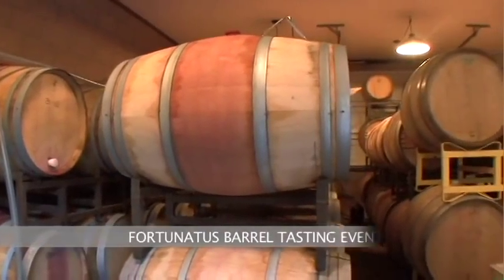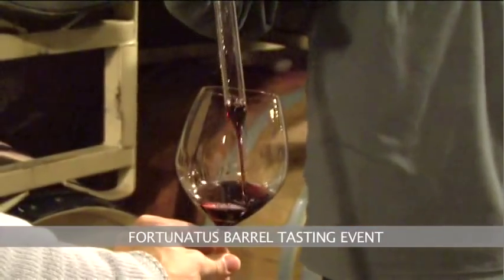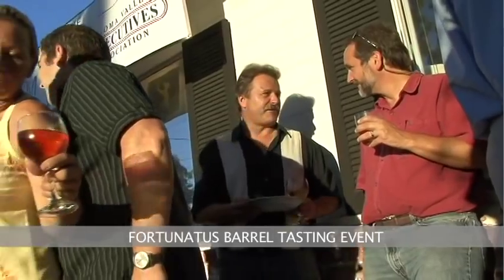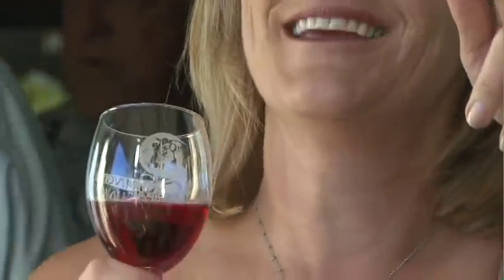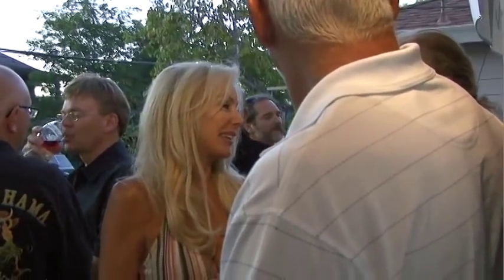And then lastly, we do a barrel tasting and people get to actually taste their wine a year later out of the barrel. It's a small event, it's a little more personable. It's always a really good time because people have that new appreciation for everything that went on in the previous year. And here we are kind of celebrating it and taking your first sips of your now wine.